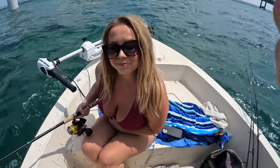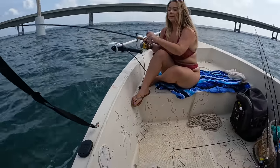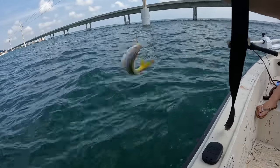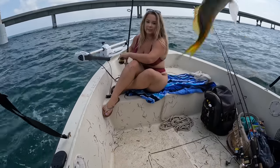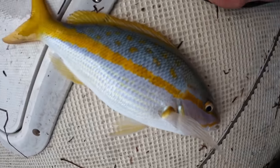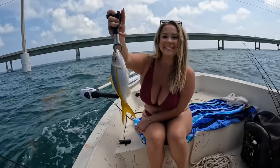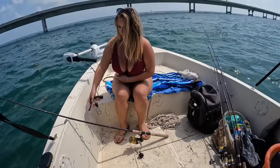Nice fish, baby! That was quick — what do you got? There's the yellowtail. Nice one, heck yeah! All right, open the bail. Two casts — she got the mutton and the yellowtail. That's a pretty fish. Nice work, baby. Now you can lay back down. See the yellowtail, baby? Nice one — a little small, but nice one, baby.